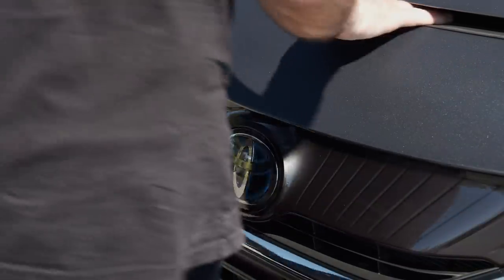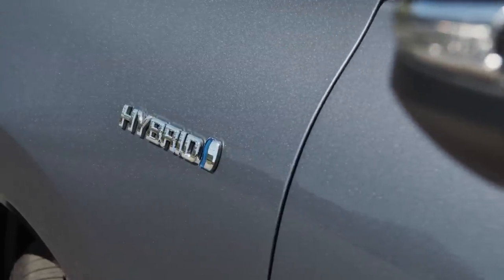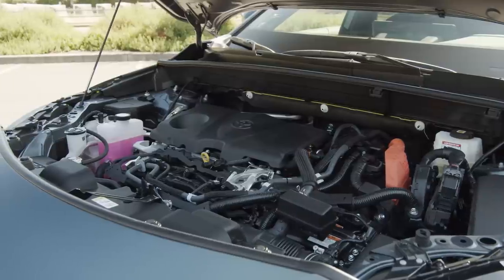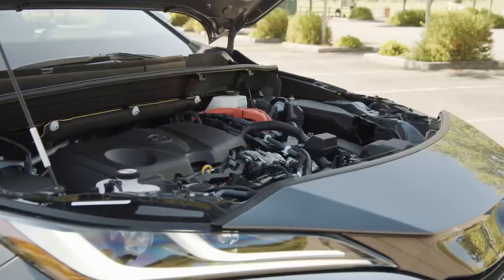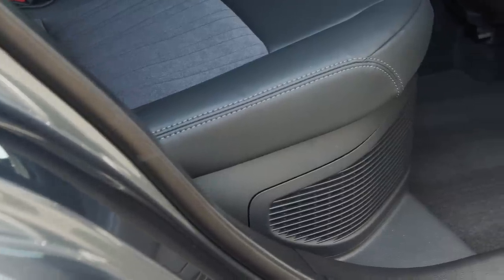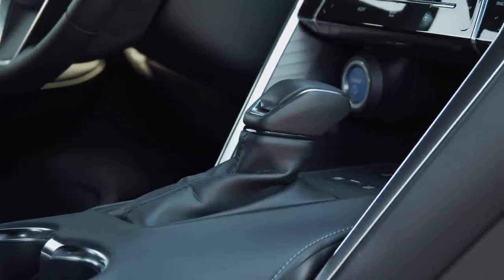In Toyota's pursuit to electrify their lineup, the new Venza will only be available with a hybrid all-wheel drive powertrain. This combines a 2.5-liter gas engine with two electric propulsion motors for a total combined output of 219 horsepower. Electric power is stored on a lithium-ion battery system, and the transmission is an electronically controlled continuously variable unit.